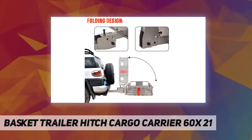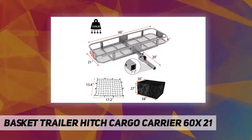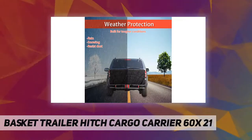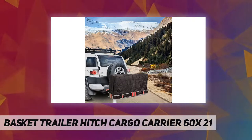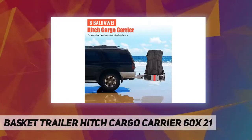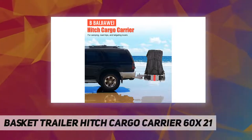Easy to assemble and multi-function — installing the hitch basket cargo carrier is straightforward. All you have to do is insert and tighten its bolts with nuts and slide it into any two-inch receiver. It can be done within 30 minutes and you are ready for the road. Perfect for hauling cargo, camping equipment, luggage, or use as a rear bike rack.